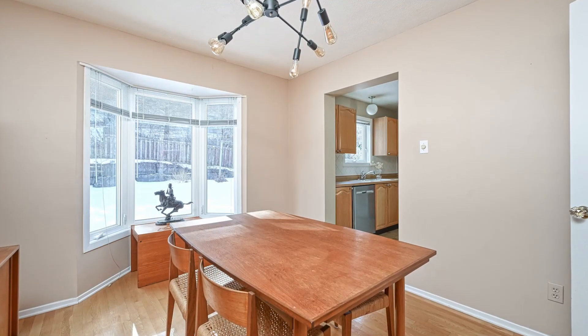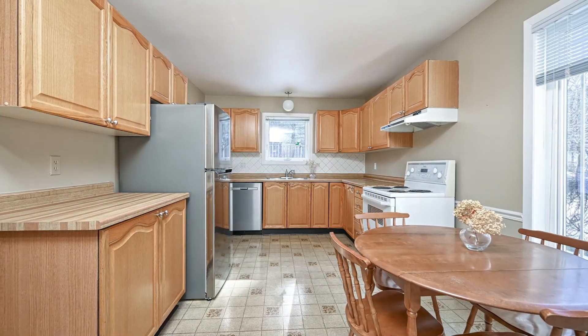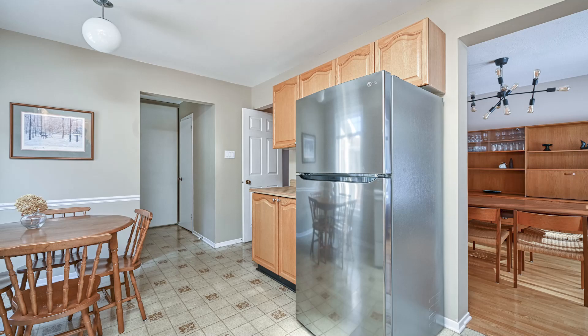The well-appointed kitchen has an eat-in area, ample counter space, and plenty of cupboard storage, making meal preparation a breeze.